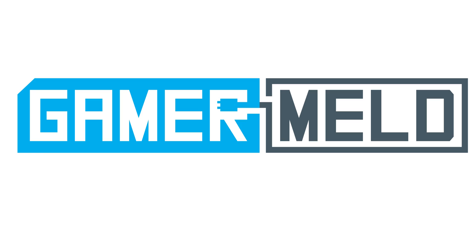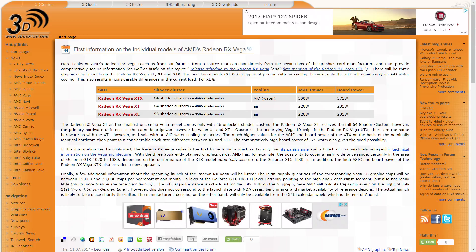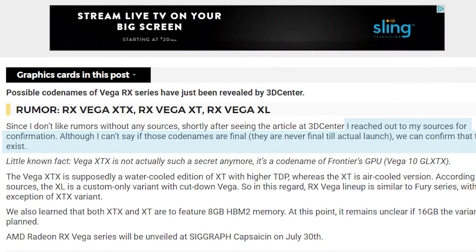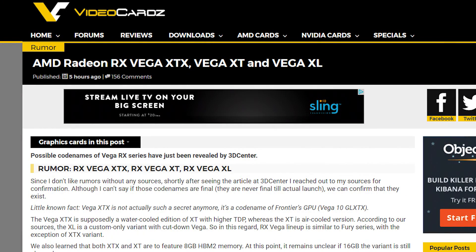So while this was originally reported by 3dcenter.org, videocards also apparently spoke with their sources to confirm it. And they're actually saying these at least exist, though the names are more than likely codenames and won't have any bearing on the final product's name. Concerning videocards, I honestly do tend to believe them pretty well. But please know that until we hear it strictly from AMD, it's still just a rumor or leak.